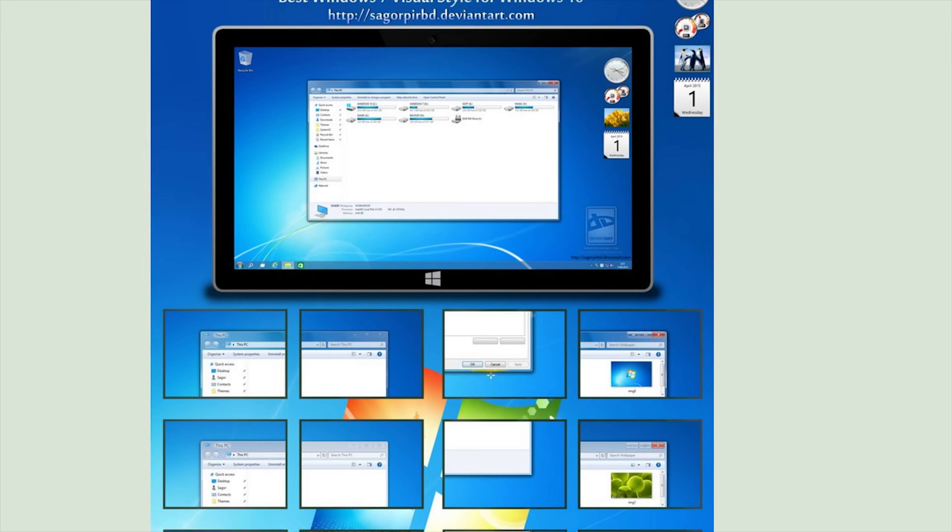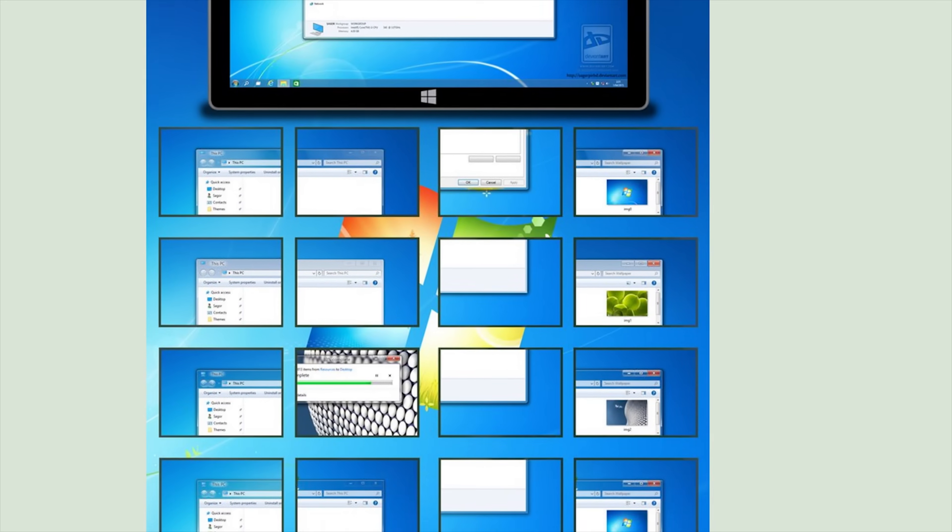So we start with a fresh install of Windows 10, only the updates and benchmark tools that we'll need for later. First order of business: make Windows 10 look the part. This was not trivial, but with the help of a few free tools and resources, we made it work. The first of these was a Windows 7-styled theme for Windows 10 by a DeviantArt user.